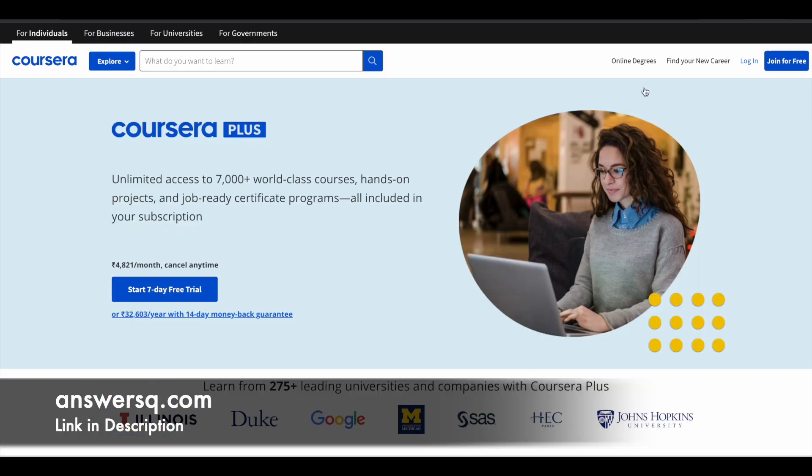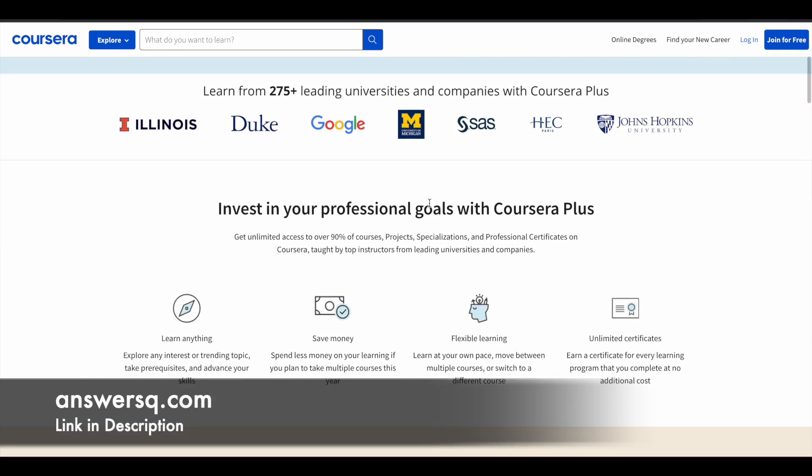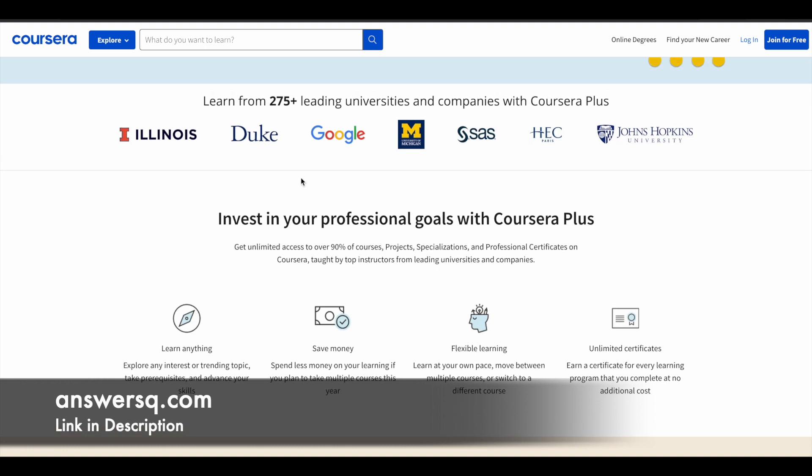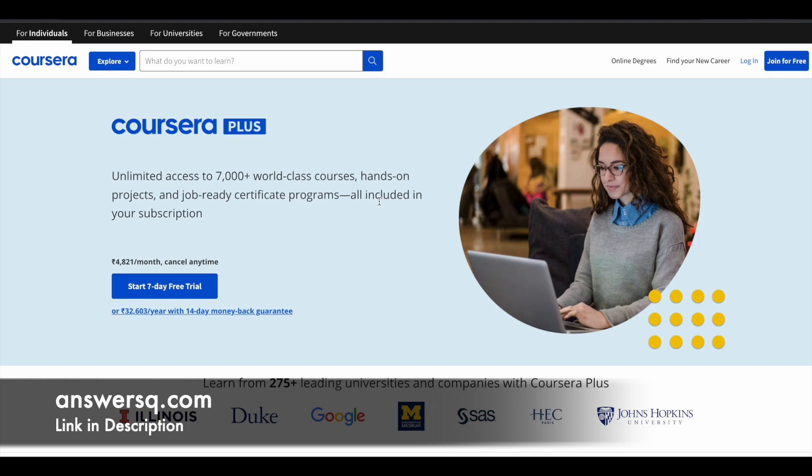Before we see the free AI course, here is a small update regarding Coursera Plus. Coursera is a great e-learning platform where you can get courses from top companies and universities like Duke University, Illinois, Google, Amazon, IBM, Microsoft, and many more. Instead of buying a single course, you can opt for Coursera Plus and get unlimited access to 7,000+ world-class courses, guided projects, and job-ready certificate programs. Check the link in description.